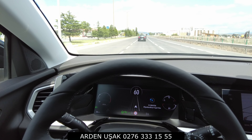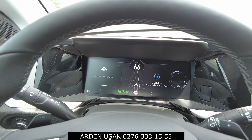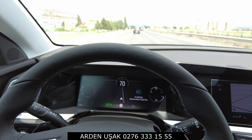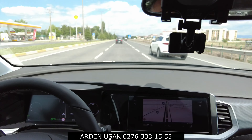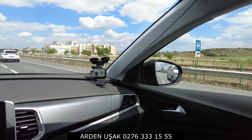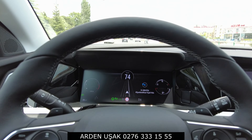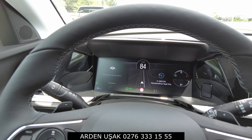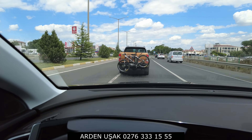The car ahead is doing 90, we're set to 125. Watch this - as that car slows down, we slow down too. Lane centering is also active. Let's see if we stop when it stops. Yes - now I'm approaching at 65... a bit wider view now. I am not touching the brake pedal - let me show my foot. I'm not touching the brake in any way. We've dropped to 40 km/h because the car ahead has a red light and will stop. Let's see if our car stops too.